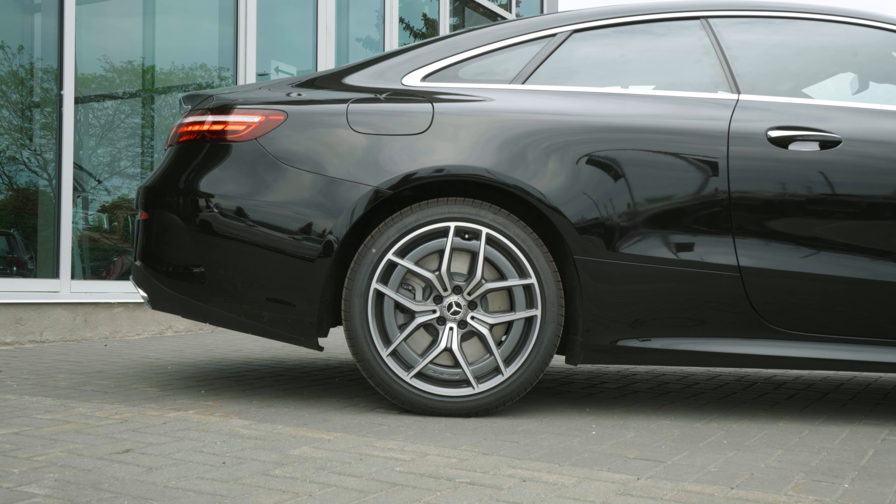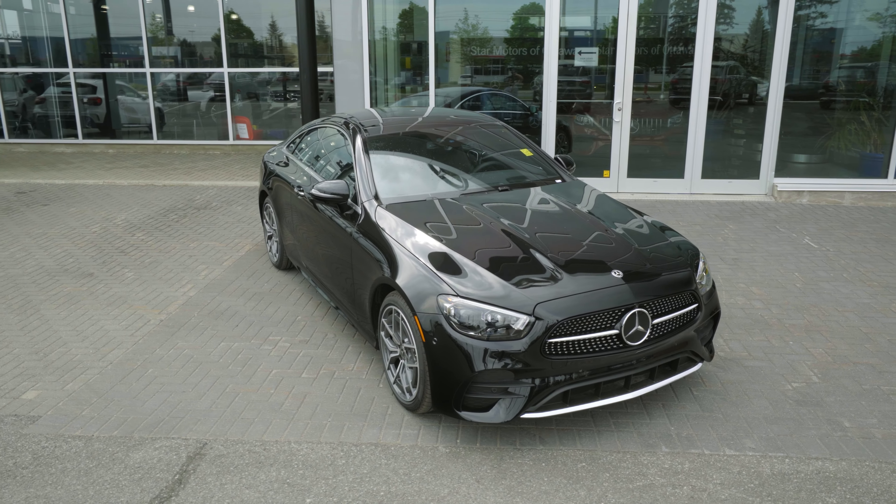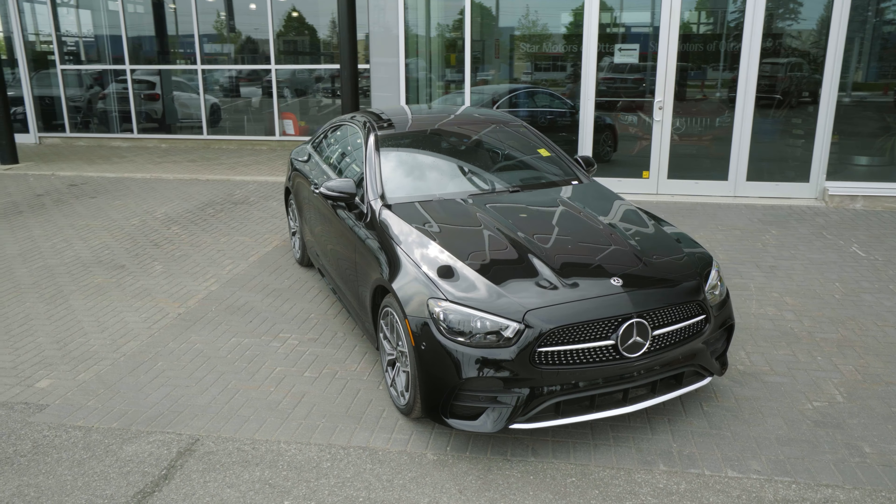The 2021 E-Class features a new 3.0L inline 6-cylinder turbo engine, and comes standard with EQ boost which gives 21 extra horsepower.